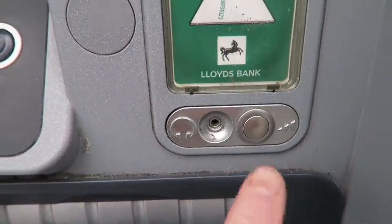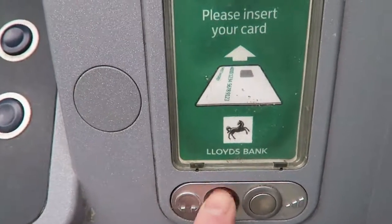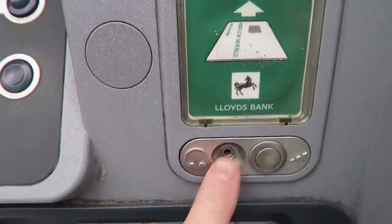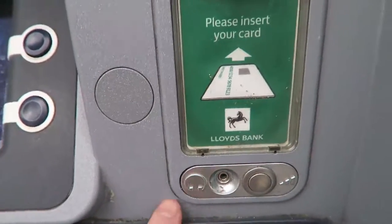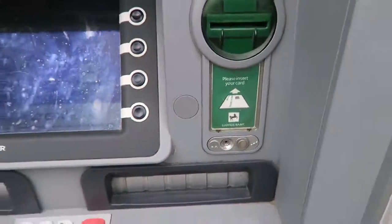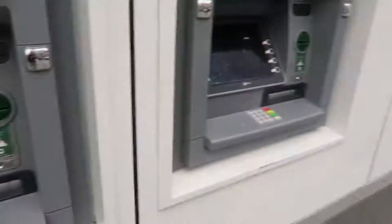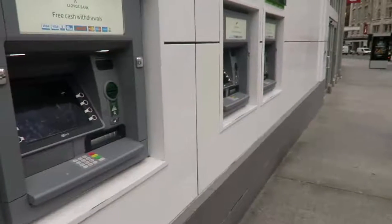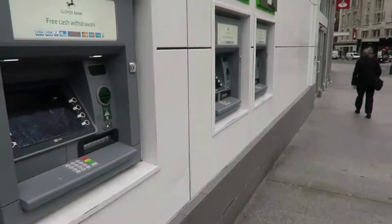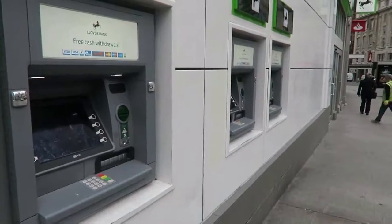There is an actual headphone socket and a volume switch next to it. It's quite tactile, so you can feel your way around there. Essentially that will give you all the instructions and details you need to be able to access your cash. Barclays Bank do the same thing — there you go, a nice row of them — but not many other banks do unfortunately. This is a brilliant feature, so that's Lloyds and Barclays with accessible cash machines for people with a visual impairment.